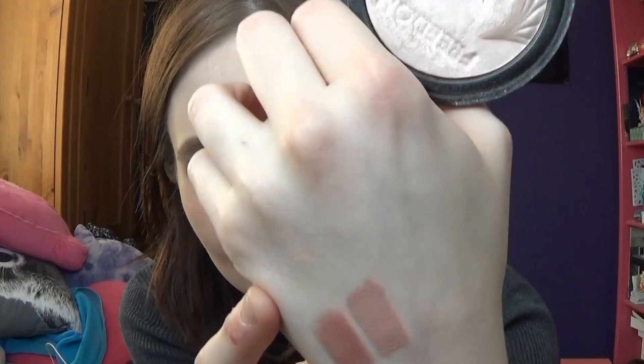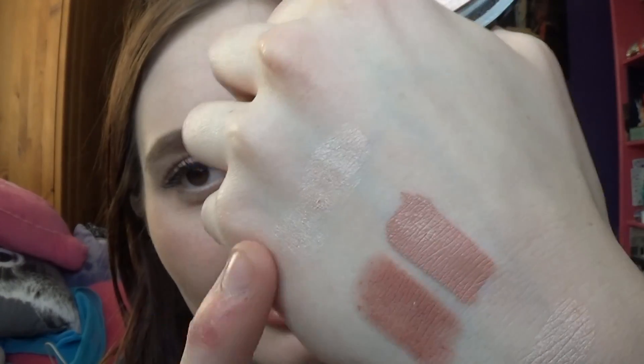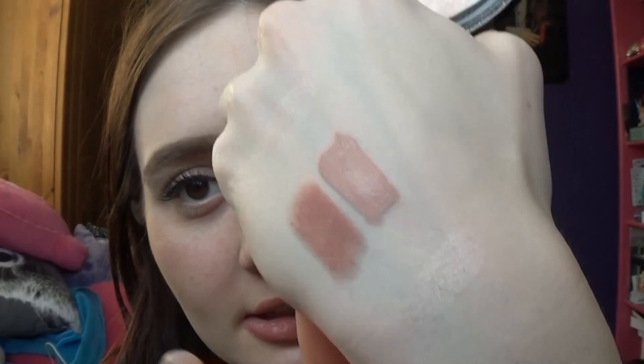I've got a highlighter — this is also by Freedom, I bought this at the same time as the priming water. This is the Freedom Pro Highlight in the shade Diffuse. This is their pinky highlight, and it is so pigmented. This stuff is just so pigmented. It's a super affordable highlighter — this was maybe £3 or something — and look how much product you get.